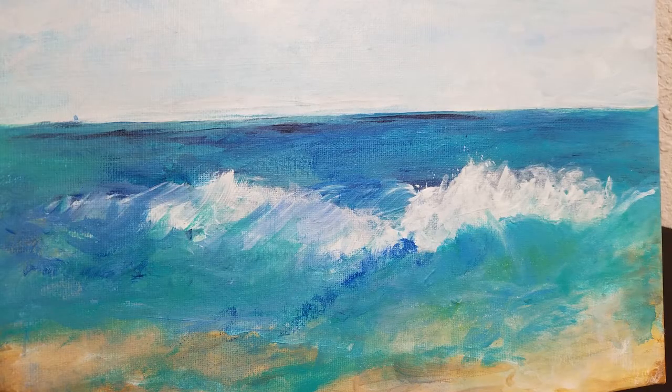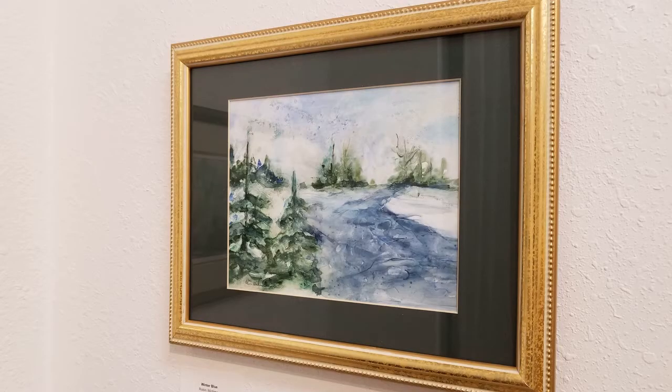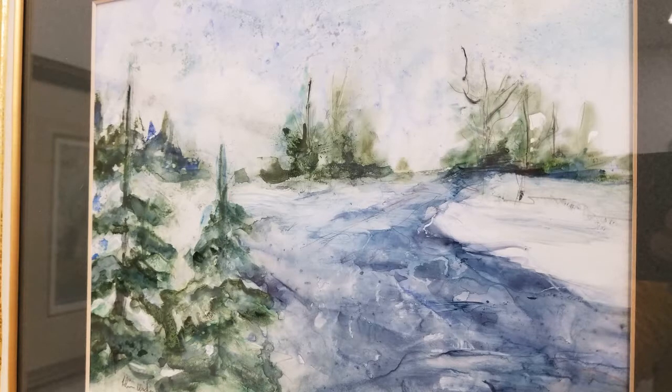I started painting in school — junior high, high school, art classes. Did a little bit in college, took other drawing classes, got a minor in art along with my nutrition major, which has been my life's work.